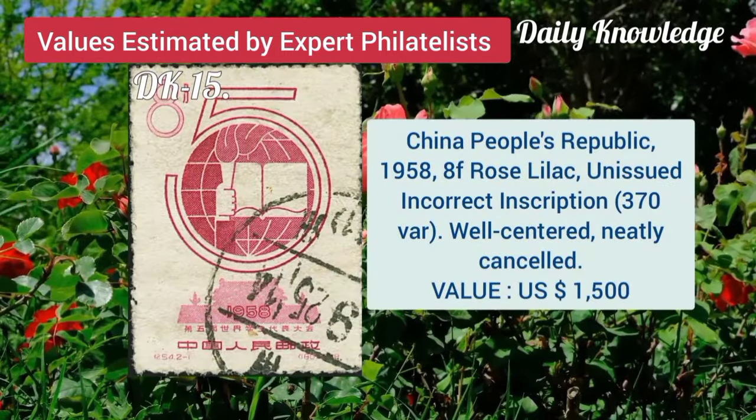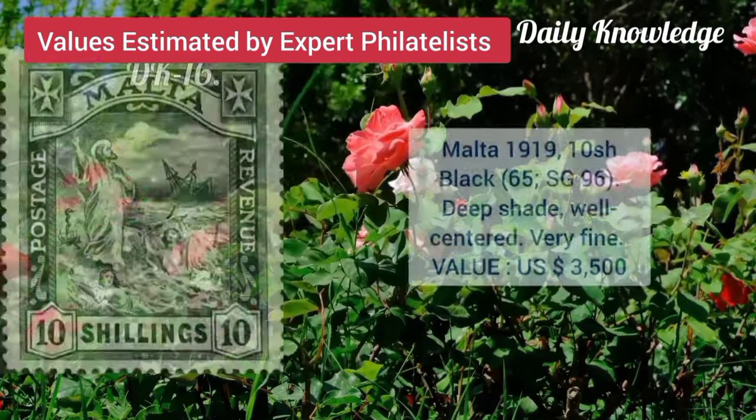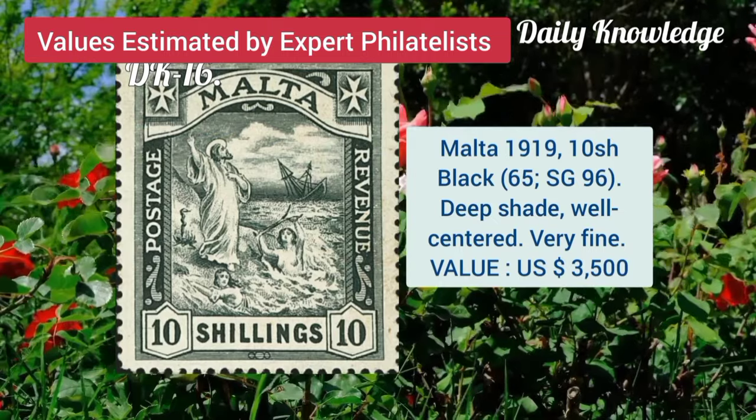Now China, People's Republic, 1958, 8F, rose lilac, unissued. Malta, 1919, 10 shilling, black, deep shade and well centred.